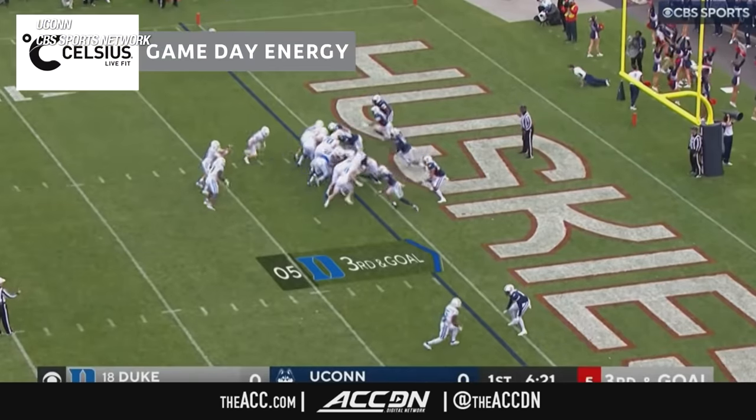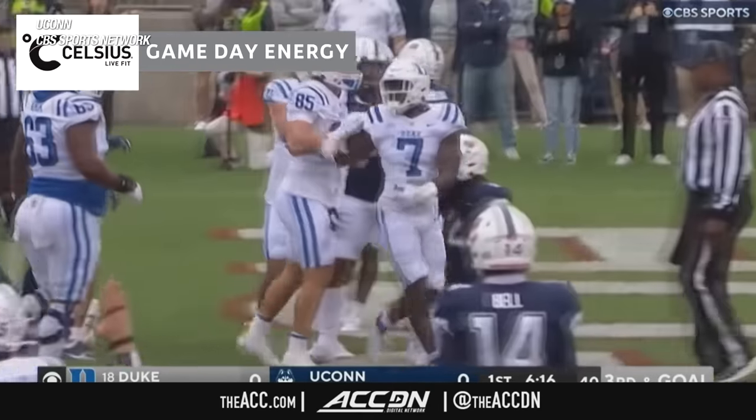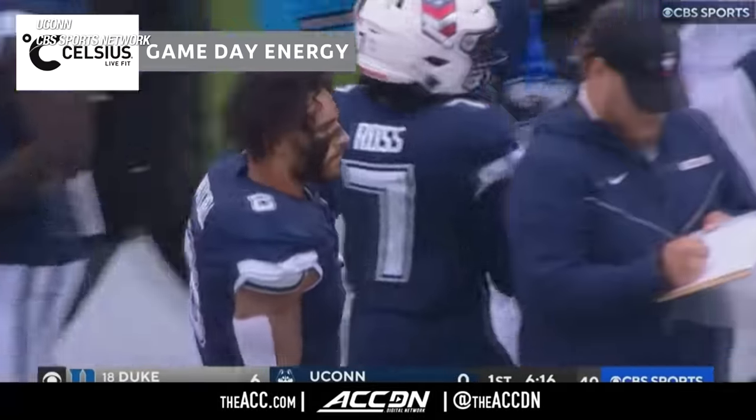Jim Moore thinks they're one of the best offensive linemen in the country. Third and goal, Lauder with a second effort gets in. Touchdown, Duke. The 13th rushing touchdown already this season for the Blue Devils.